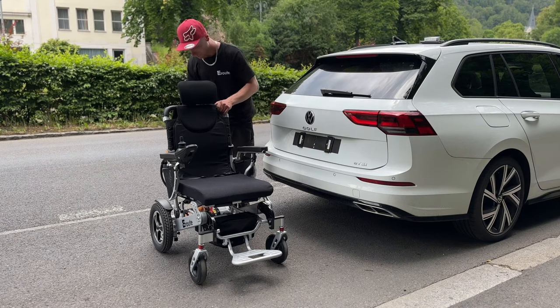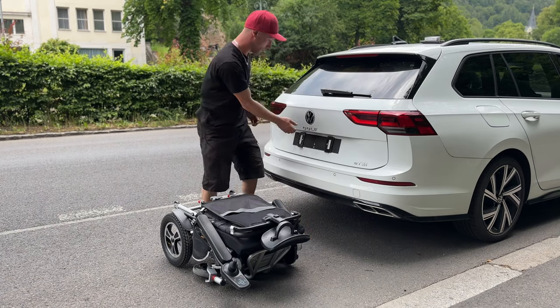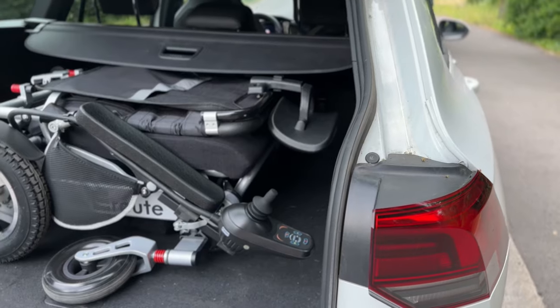Need a compact solution for your travels? Thanks to its foldable design, the Aroute 8000R wheelchair fits easily into the boot of a small car. Say goodbye to transportation worries and welcome hassle-free adventures!